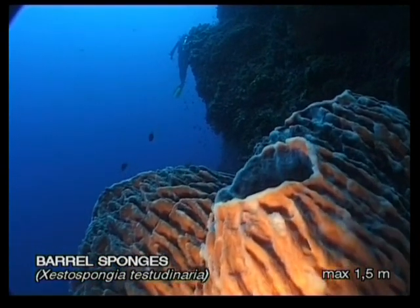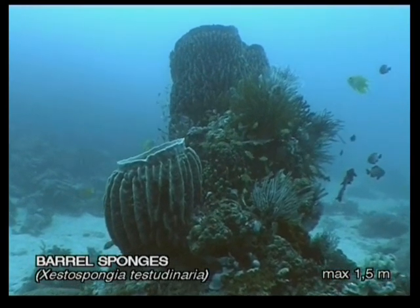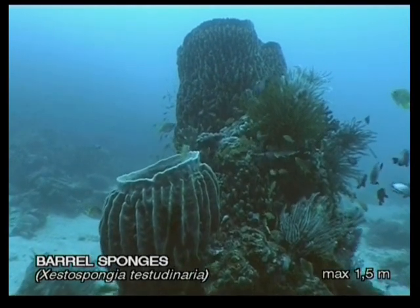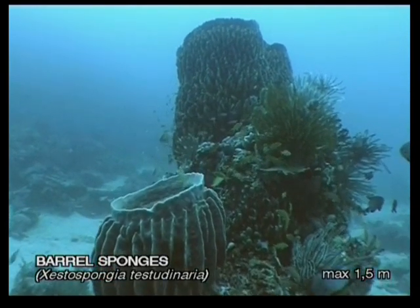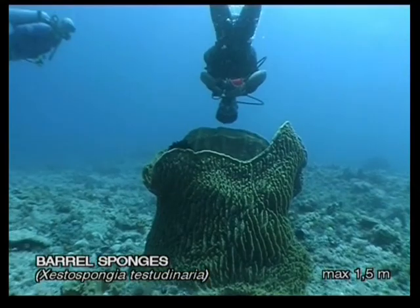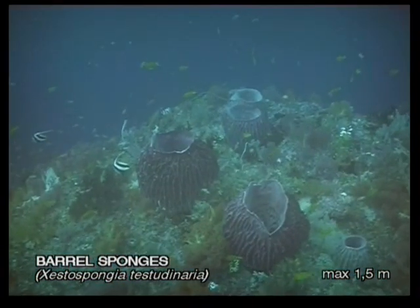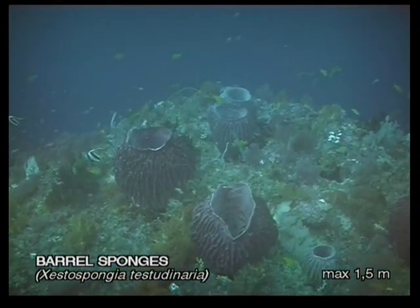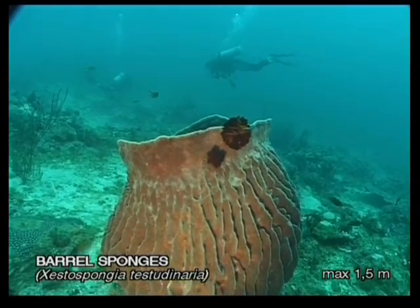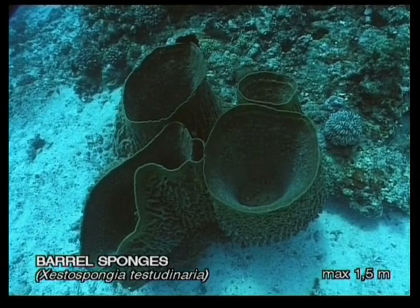450 million years ago, the most dominant life form on earth were sponges. These multi-celled sessile animals are among the most efficient filters in nature. To filter out its food, a barrel sponge pumps thousands of litres of water through its body every day — so they not only help keep your dishes clean, but also the oceans. Only a few kinds of sponges have definite forms like the barrel sponge, which can live to 100 years and grow to over 1.5 metres.